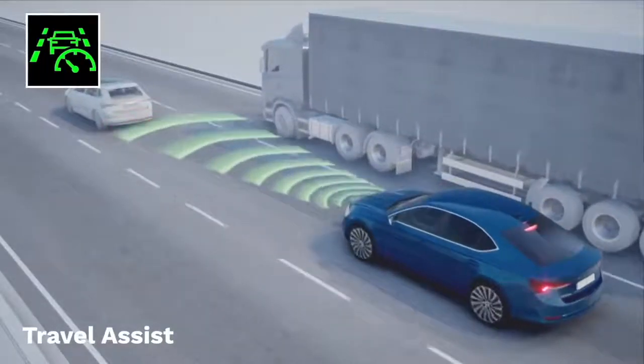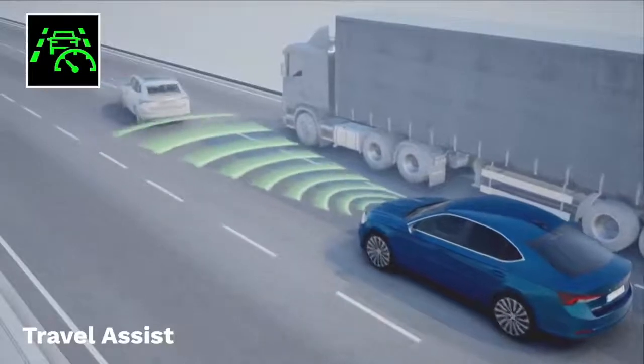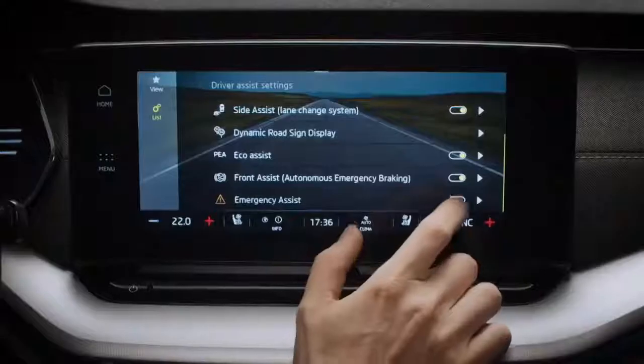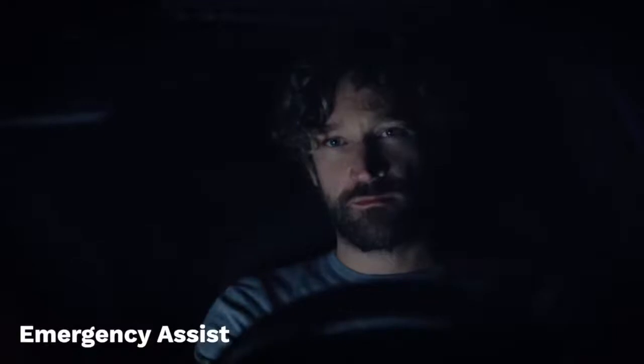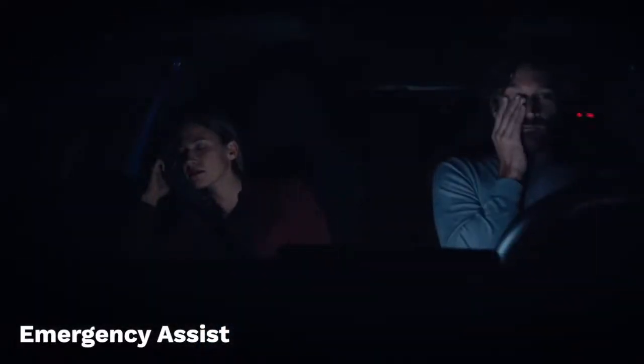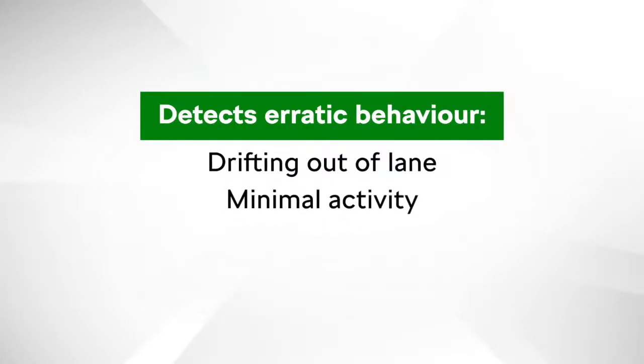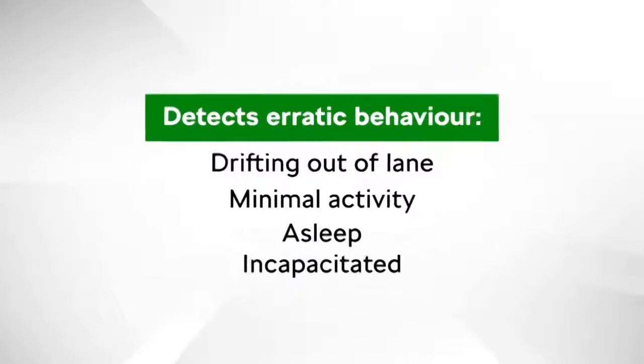Both of these systems build on the existing front assist system we've seen before. The new Octavia is also available with emergency assist, which monitors driver behaviour using hands-on detection to check the driver is touching the steering wheel every 15 seconds. If the system detects erratic behaviour — like drifting out of lane or minimal activity, suggesting the driver may be asleep or incapacitated — it will first jolt the seat belts, and if no response is forthcoming, nudge the steering.